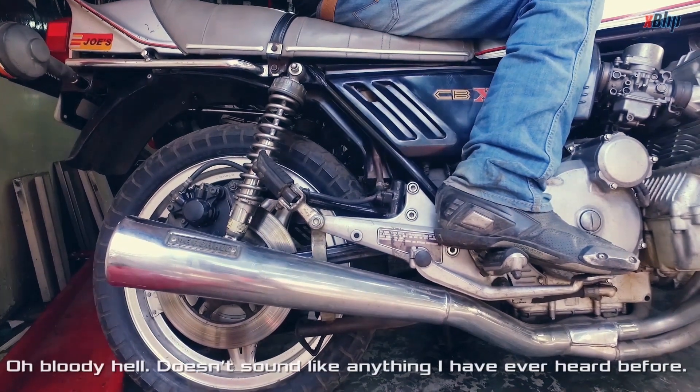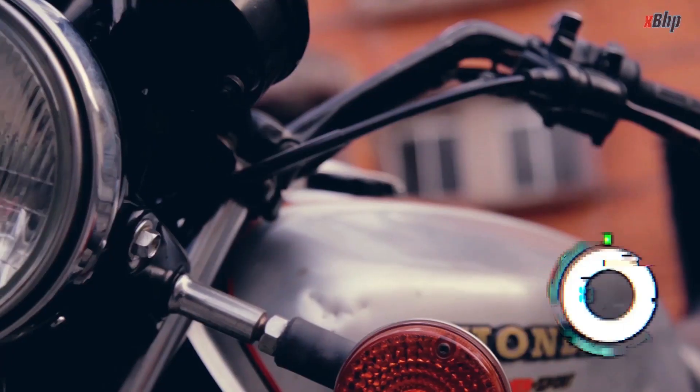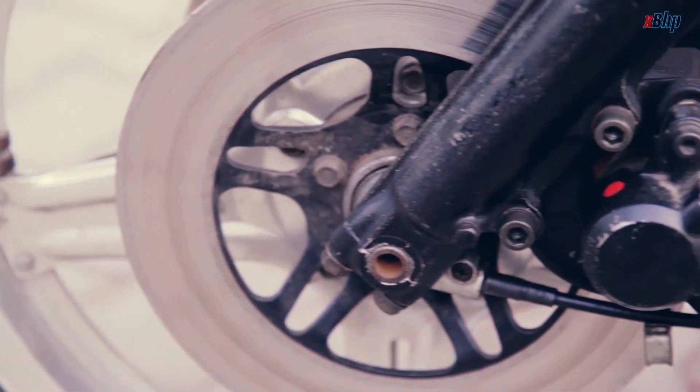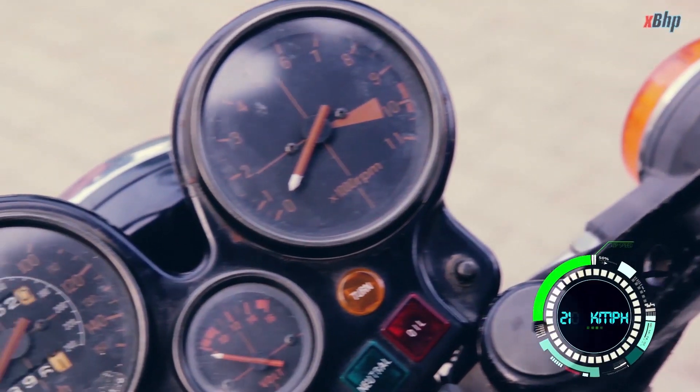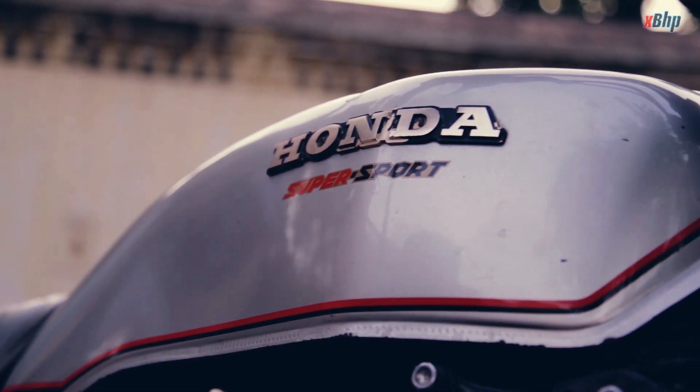Oh bloody hell! It doesn't sound like anything I've ever heard before. It came with a 1047cc inline-6 cylinder engine, which produced around 105 bhp of power, sending the CBX to a top speed of over 210 kmph. It was the fastest motorcycle of its time.